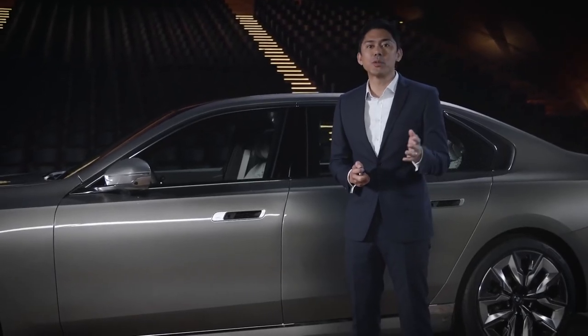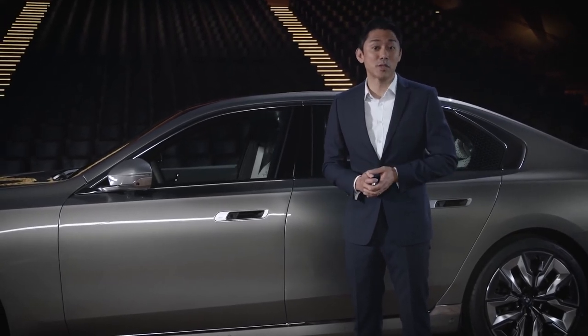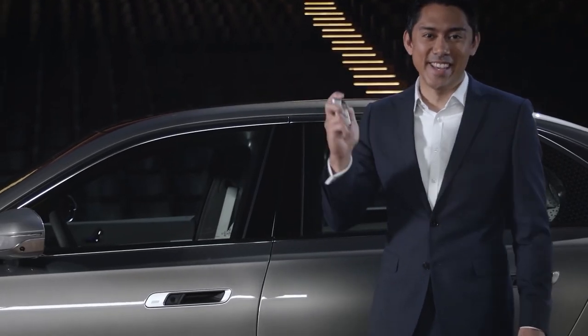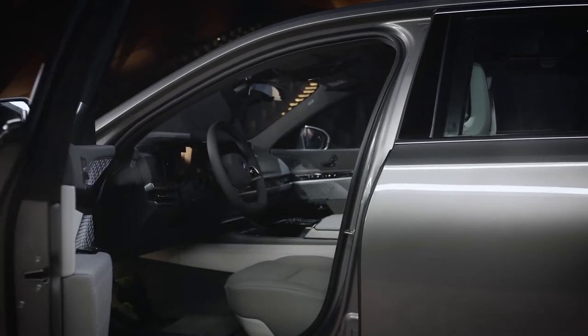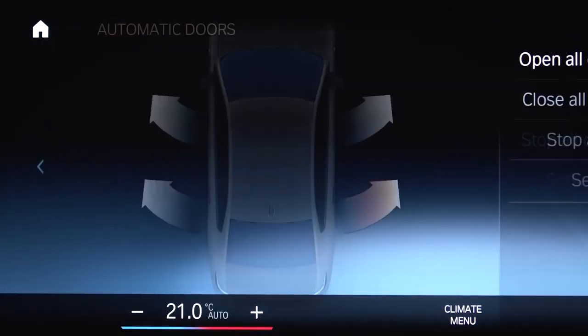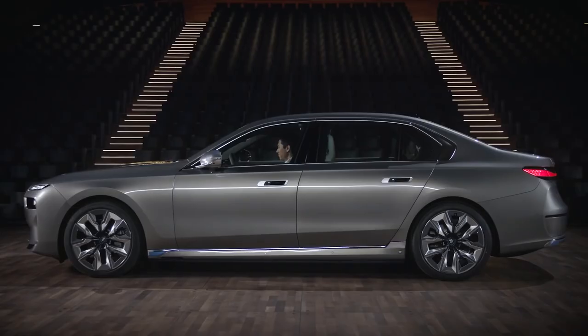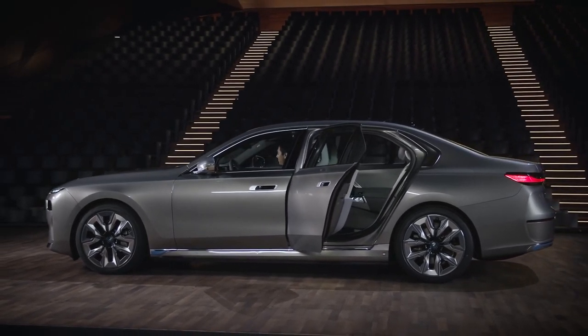Beyond automatic unlocking, the optional automatic doors will open themselves by remote control from your smartphone or your vehicle key. This is just one way to operate them, besides electronic control via the door handles, or for the driver via touch display or voice, to let a passenger conveniently into the completely redefined interior.